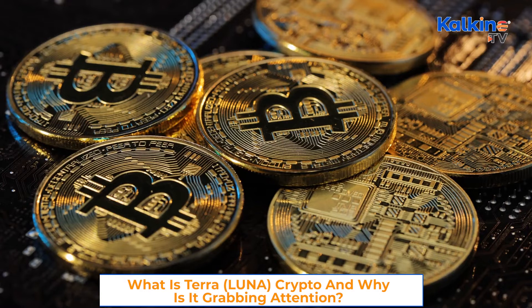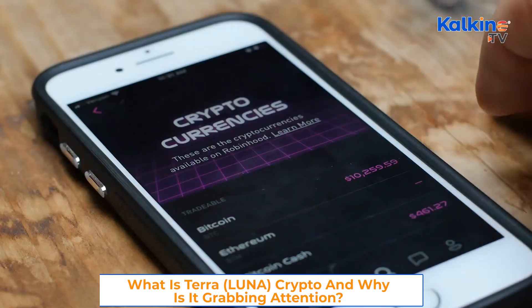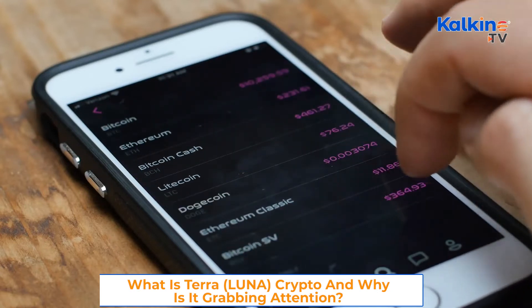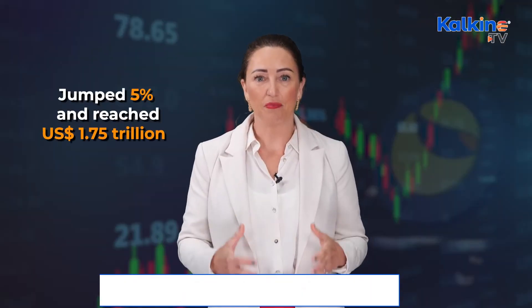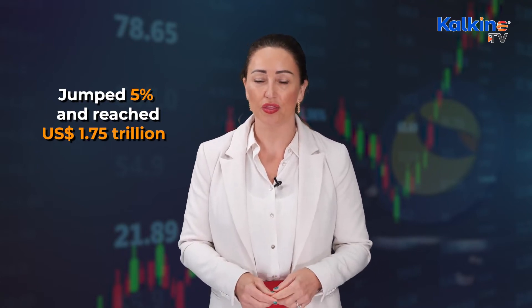Now let's get started. The global cryptocurrency market appears to be recovering from the recent crash and was trading in the green up until recently. The global crypto market cap jumped 5% and reached US$1.75 trillion on Thursday.